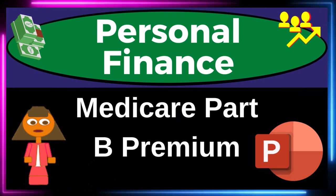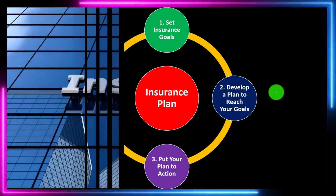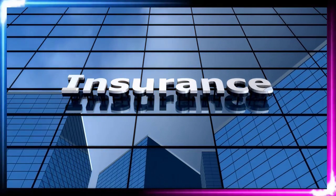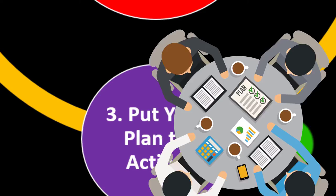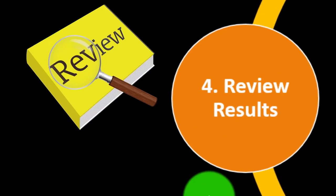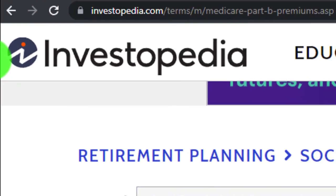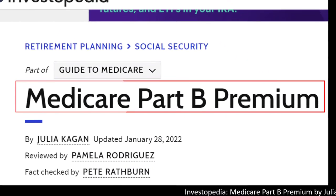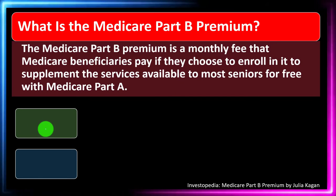Personal Finance PowerPoint Presentation: Medicare Part B Premium. Prepare to get financially fit by practicing personal finance. Insurance is part of our long-term risk mitigation strategy where we follow the adage of measure twice, cut once — putting a formal process in place: set the goals, develop a plan to reach them, put the plan in action, review the results, and repeat the process periodically. Most of this information can be found at Investopedia, Medicare Part B Premium, by Julia Kagan, updated January 28, 2022.